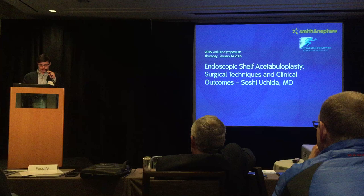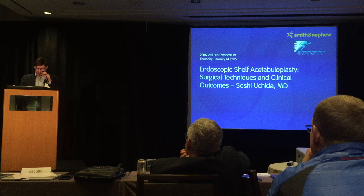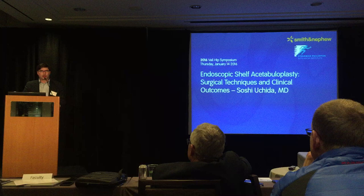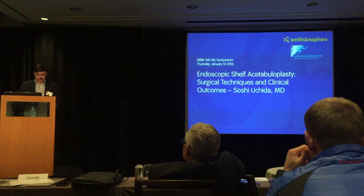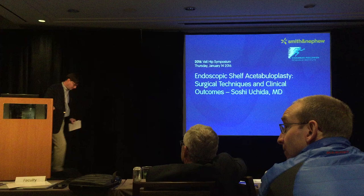That's wonderful PAO talk from certainly one of the experts. I remember meeting — he doesn't remember, but I remember — meeting at Dr. Millis here in Vail about ten years ago. So exciting to have him back. Our next speaker is from Japan, well known to many of us: Dr. Sochi Ushida, who has a lot of experience with arthroscopy in dysplastic patients. He's going to discuss his insights and technique on endoscopic shelf acetabuloplasty with surgical techniques and clinical outcomes.